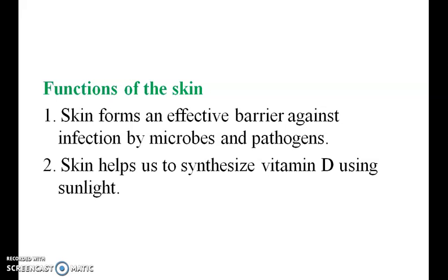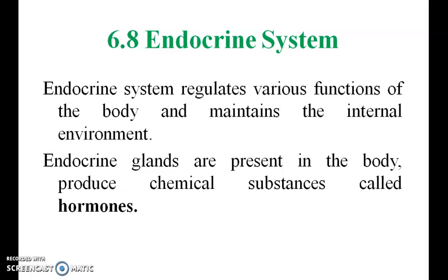The endocrine system regulates various functions of the body and maintains the internal environment. Endocrine glands are present in the body and produce chemical substances called hormones.